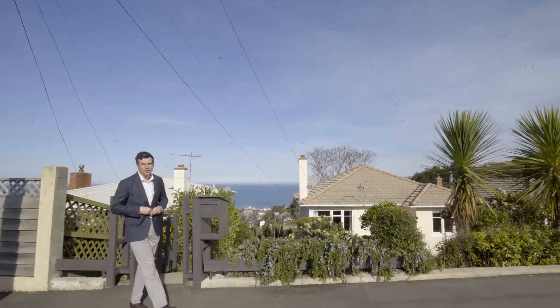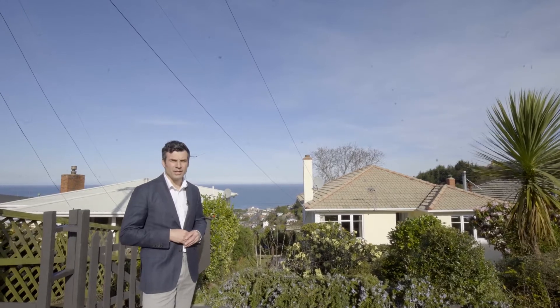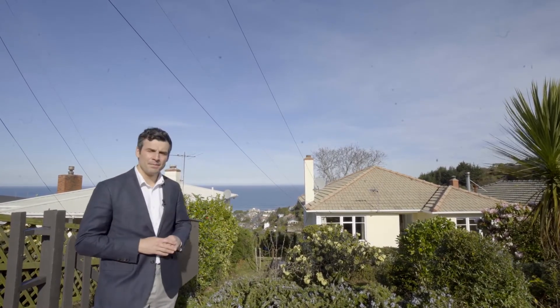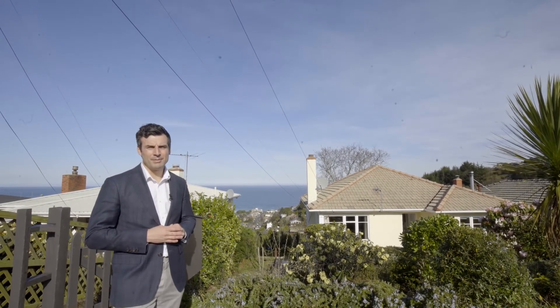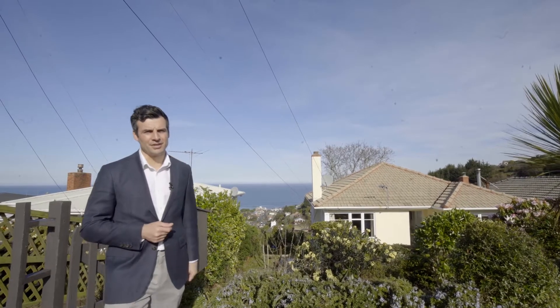Esther Crescent — it is not only known in the local community as a prestigious and sought after street, but it's also known for its spectacular views. And this house I'm about to show you is no exception. My name is Bradley Lee and welcome to 157 Esther Crescent.